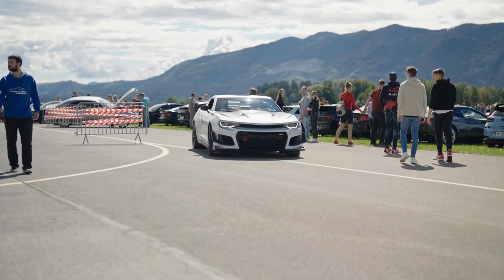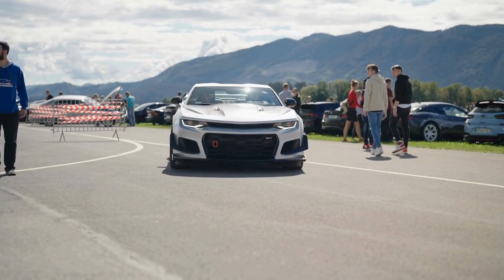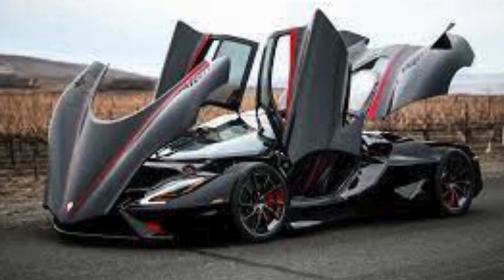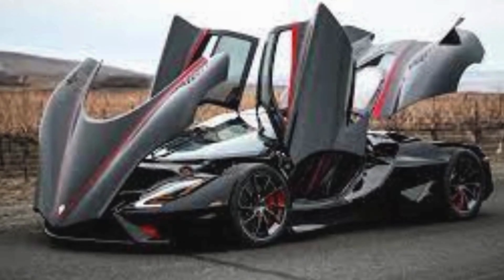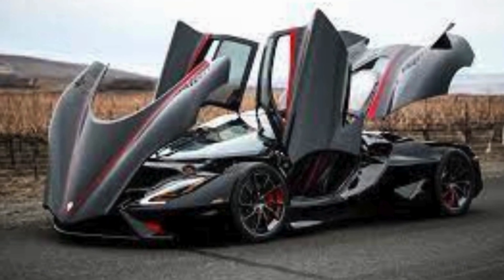And now, the moment you've all been waiting for — the number one spot on our list goes to the SSC Tuatara, the fastest production car in the world. With a top speed of over 300 MPH, powered by a 5.9-liter twin-turbocharged V8 engine, the Tuatara is a hypercar that redefines what's possible on four wheels.